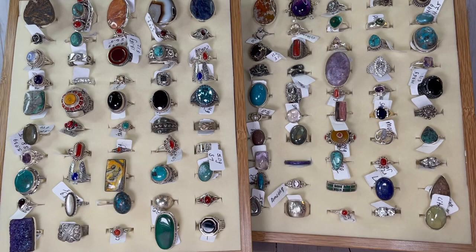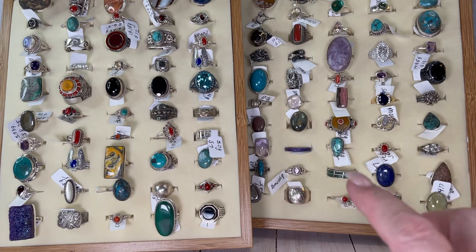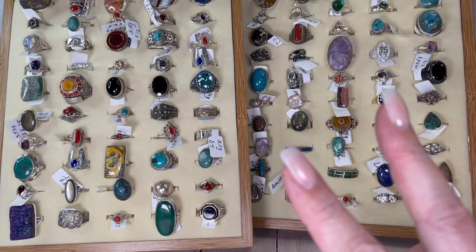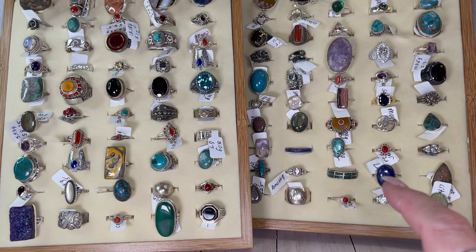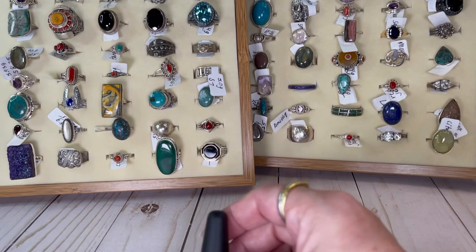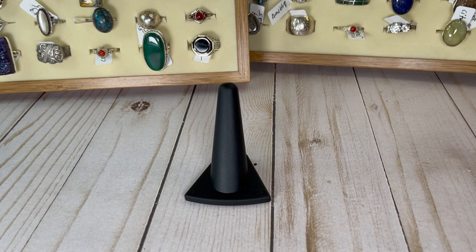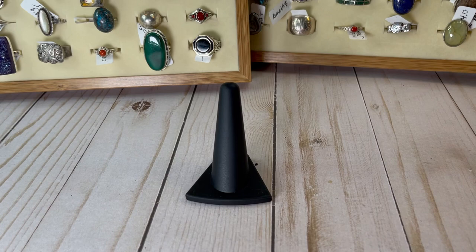Hey guys, it's me Julie, and I am here with my highly anticipated sterling silver video. These rings are little teasers in the background of what's to come tomorrow and possibly the next day. I'm hoping to get all the sterling shown in two videos but it might take three. Everything you're going to see in the next couple days is going to be sterling silver, and these beauties will be available soon.